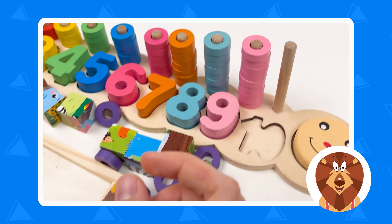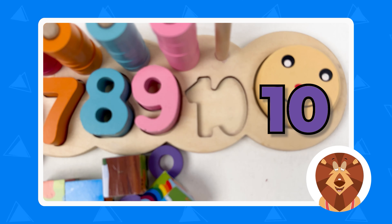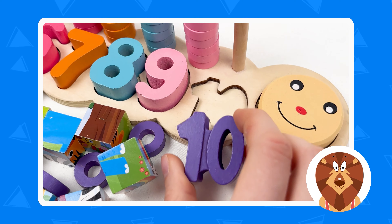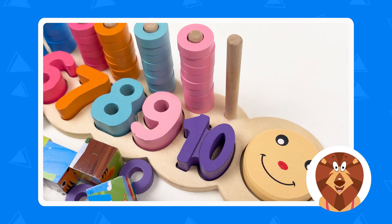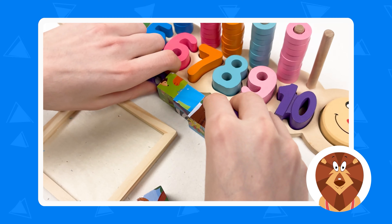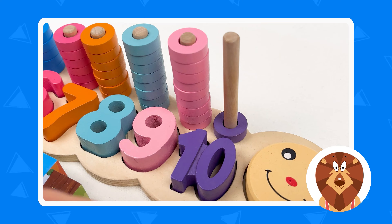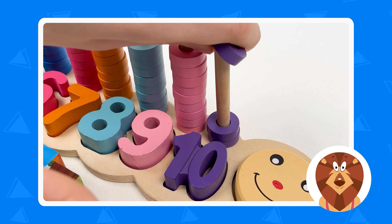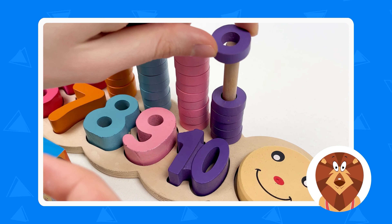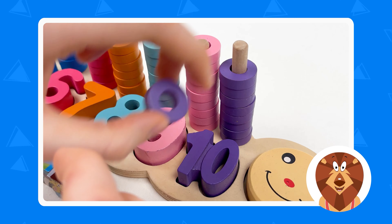We only have two numbers left. After eight, it's number nine. So here we have number nine — let's put it here. It's pink color. Let's take the pink wheels and count: one, two, three, four, five, six, seven, eight, and the last one, nine. Well done.